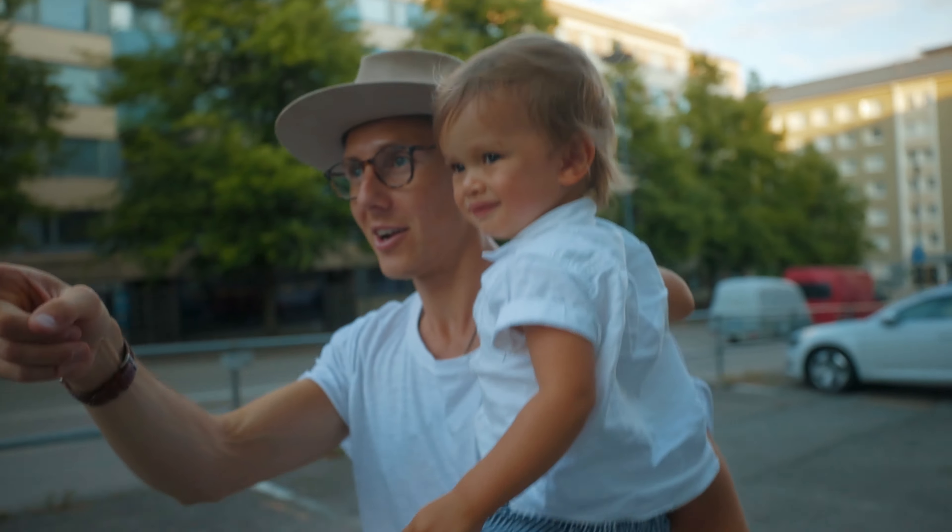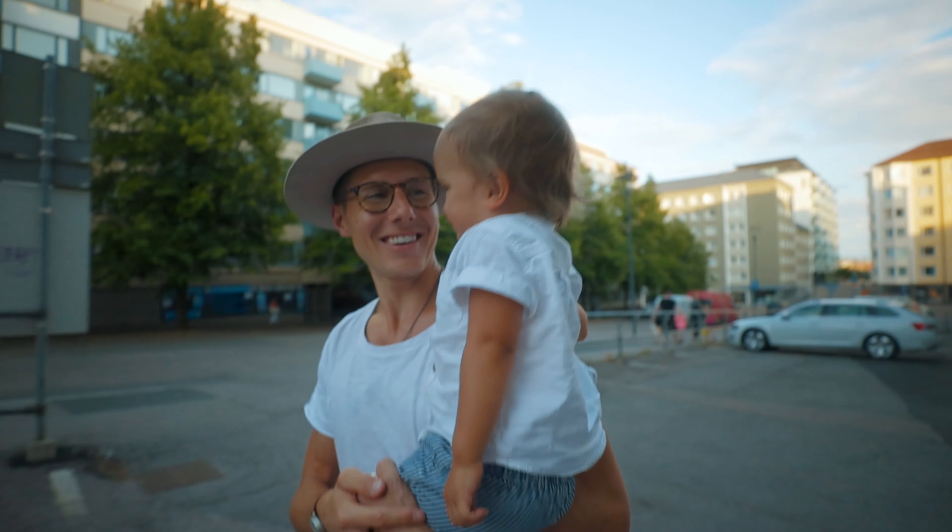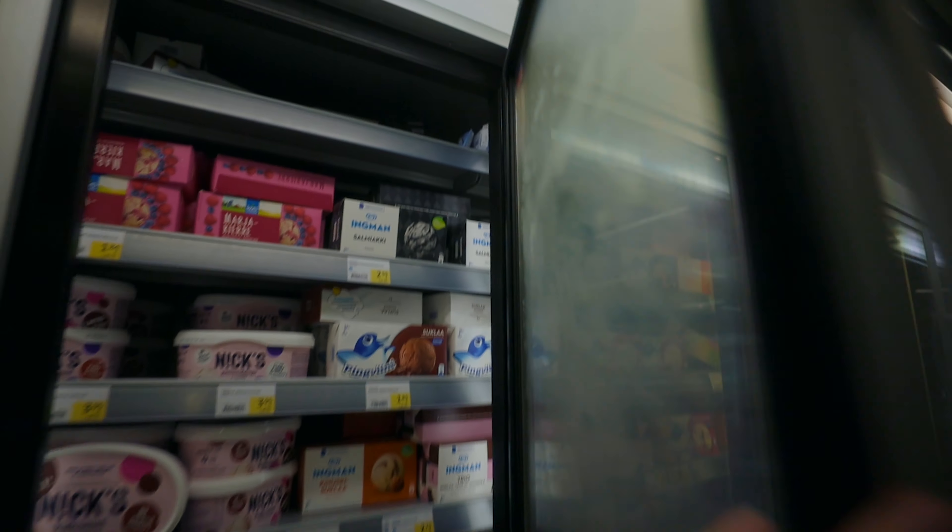We just finished having some delicious wings at Hook. If you're ever in Finland and want some wings, I recommend Hook. Now we're on a mission to get some ice cream. Boys trip to get some ice cream. For those of you who don't know, this is salt and licorice ice cream. Delicious.